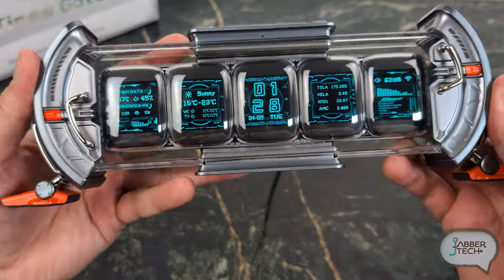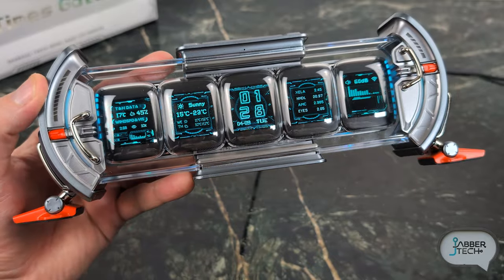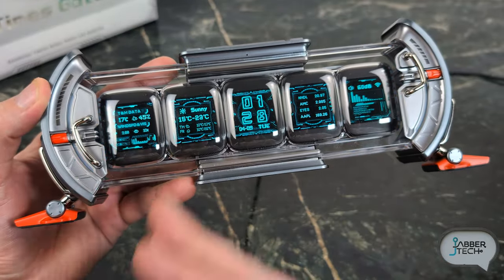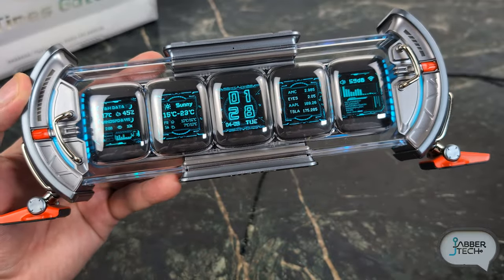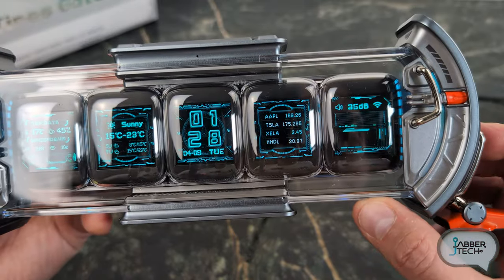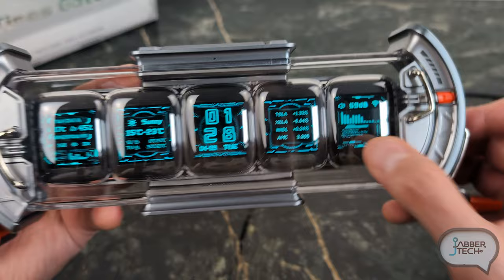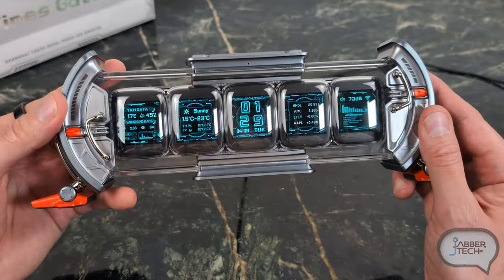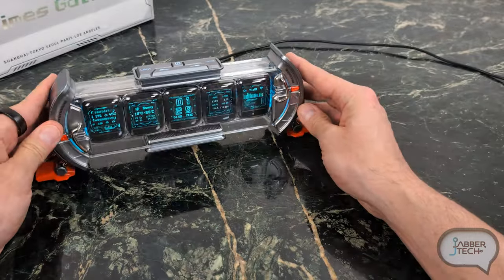Looking at the front display, you have five different customizable displays. Right now this is showing me some sort of weather data with the wind speed and actual temperature. Here's your time, you also get some stocks, and a real-time noise meter — a decibel meter. Without any talking it's about the 30 range, and you can see it just spiked up as I start talking.